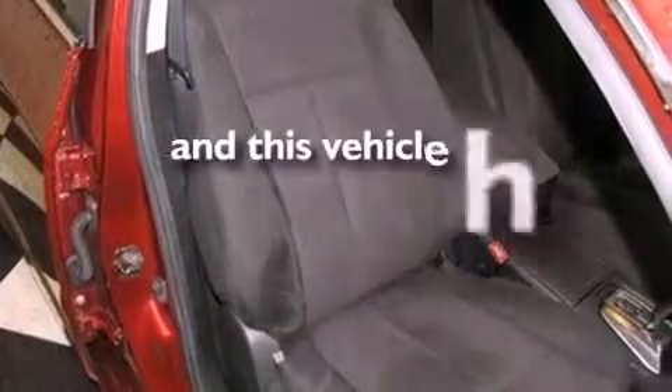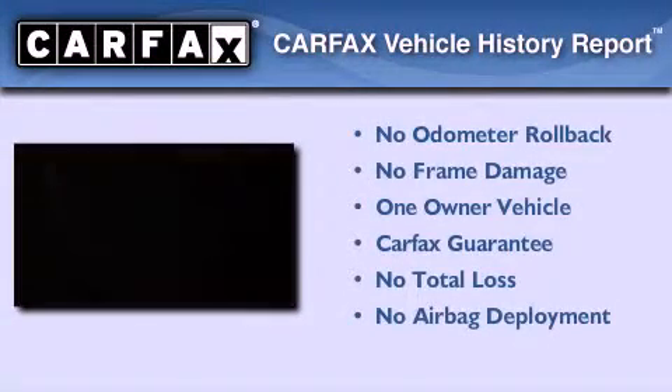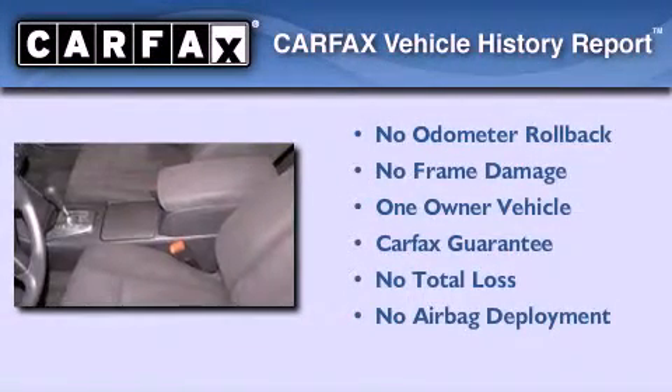This vehicle has less than 39,000 miles. This Nissan has had only one owner, and it qualifies for the Carfax buy-back guarantee.